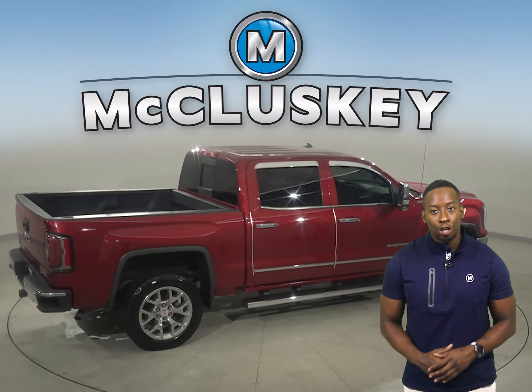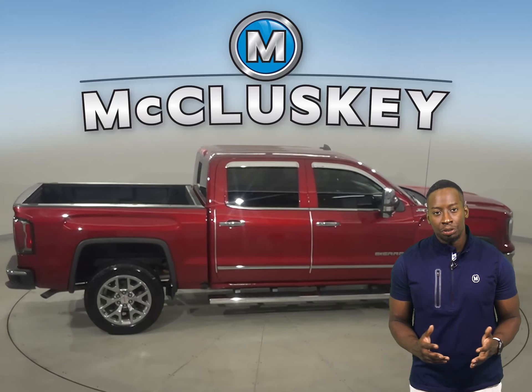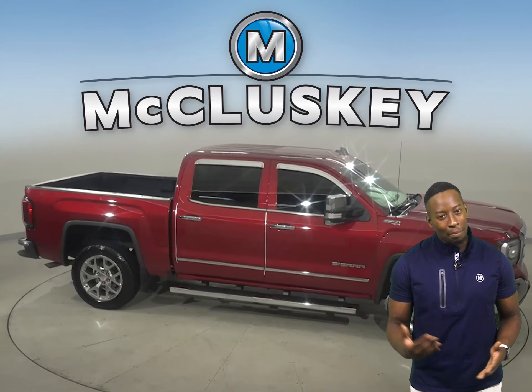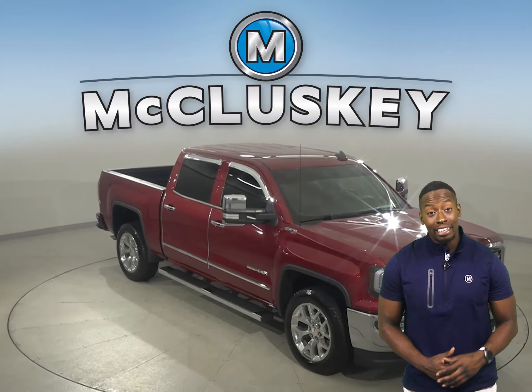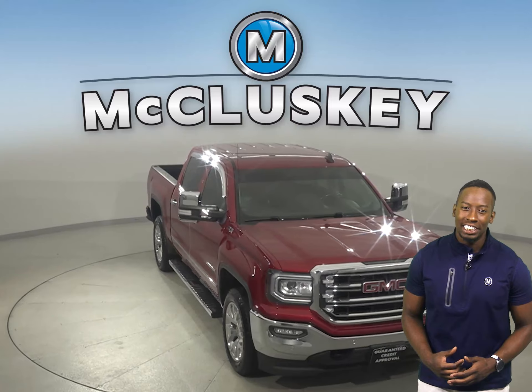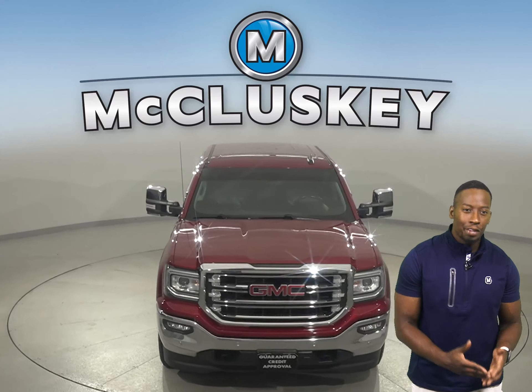This GMC Sierra has all the bells and whistles that you need for a perfect truck. Come on down today, take it on a free 48-hour test drive. It's passed our 172-point inspection, so it's more than ready to hit the road.